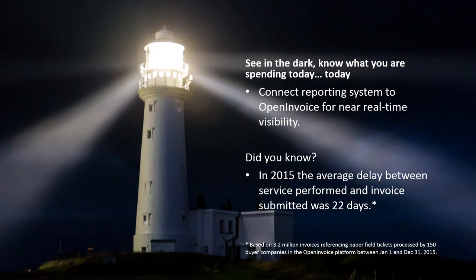Once your system is connected, data flows automatically from Open Invoice to your reporting system, allowing costs to be analyzed as they occur. We've done some data analysis of our own of clients that have processed invoices referencing paper tickets. On average, we see a 22-day delay between when the service is performed and when that invoice is received in Open Invoice — that's 22 days of not knowing about those costs in your reporting system, unless you have somebody manually typing the data in, which in a lot of cases isn't necessarily happening.